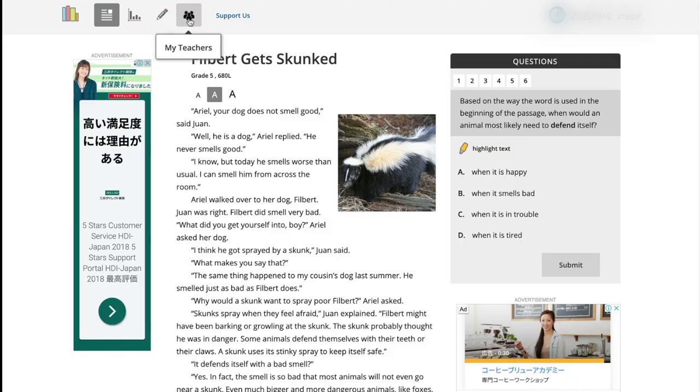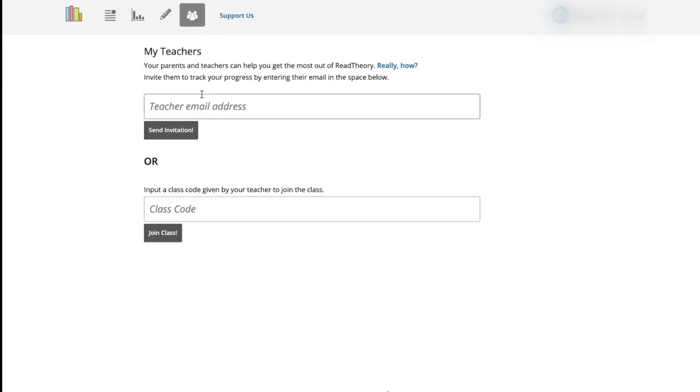There's a lot of reading content on Read Theory, and the library is constantly getting bigger. I use Read Theory in my English language classes as a teacher, too. There's a section in Read Theory where you can invite a teacher to follow you, and then the teacher will be able to view your progress as well.